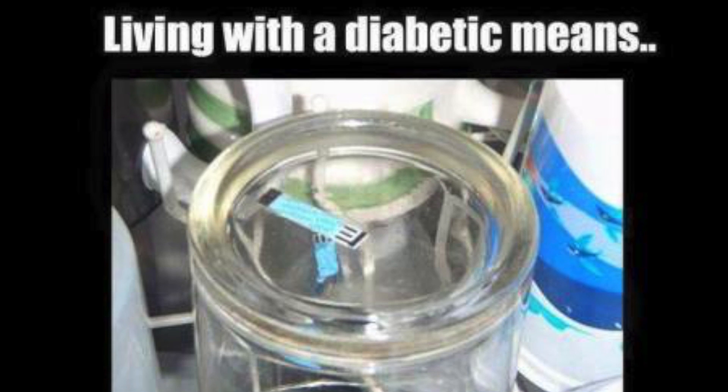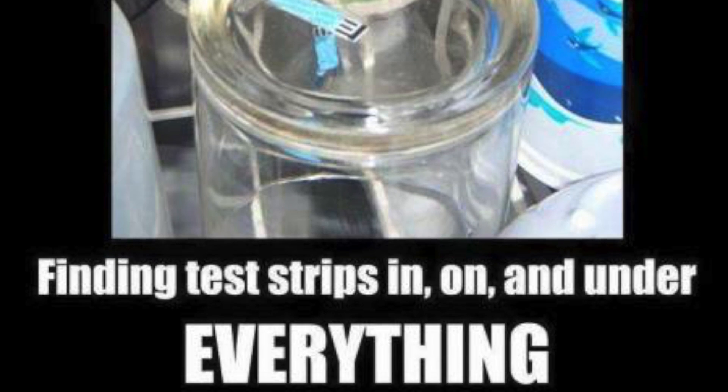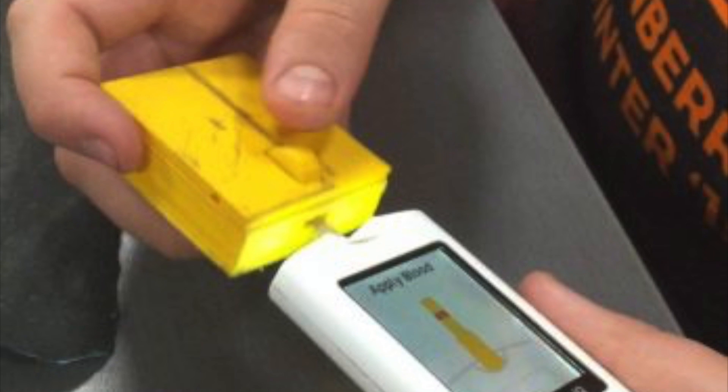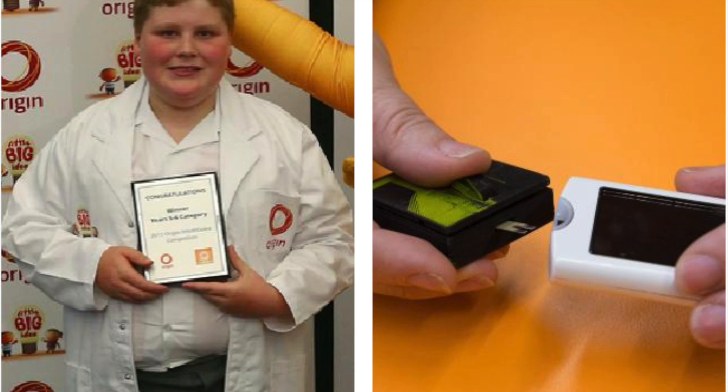11 year old William from Canberra has diabetes, so he has to test his blood up to 10 times a day. He was always getting told off by his mum for leaving his test strips all over the house. So he 3D designed a disposal device that stores used test strips so they can be disposed of conveniently and hygienically. William's device won the Origin Little Big Ideas competition.